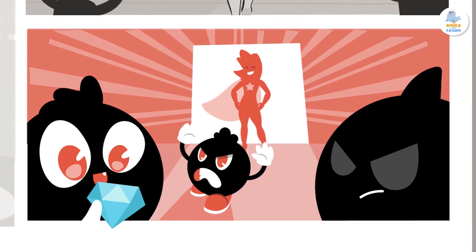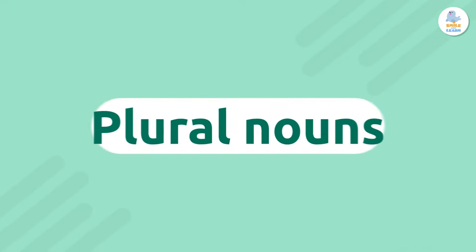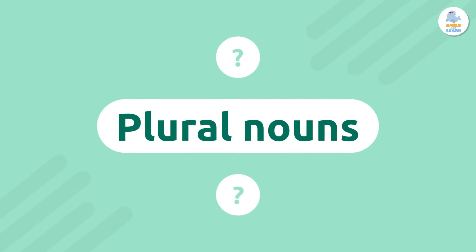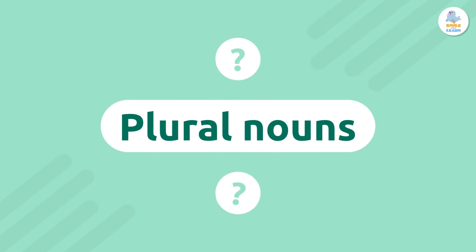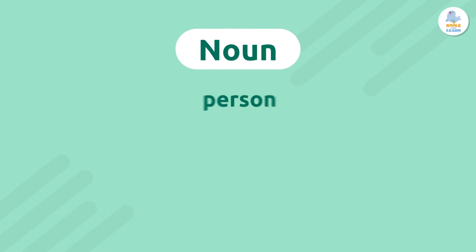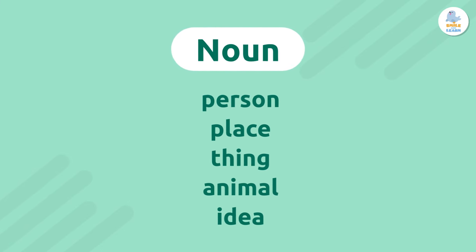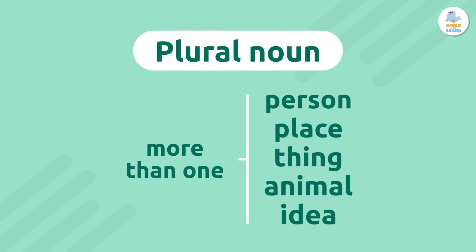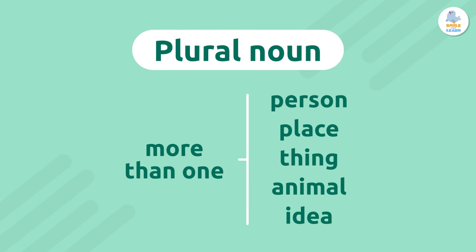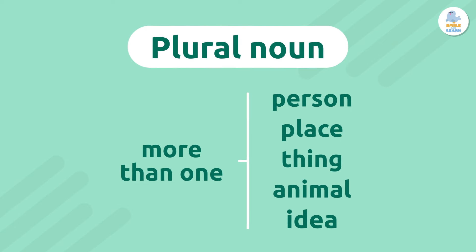Today we're going to talk about plural nouns. What are plural nouns? A noun is a person, place, thing, animal, or idea. A plural noun is a word that names more than one person, place, thing, animal, or idea.